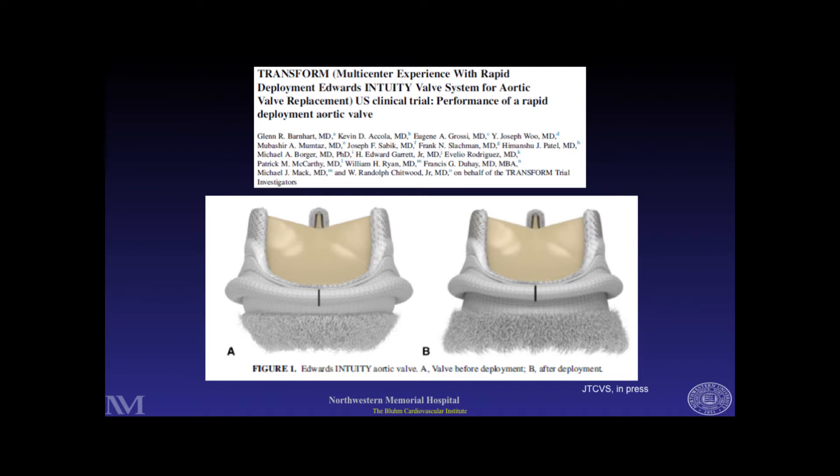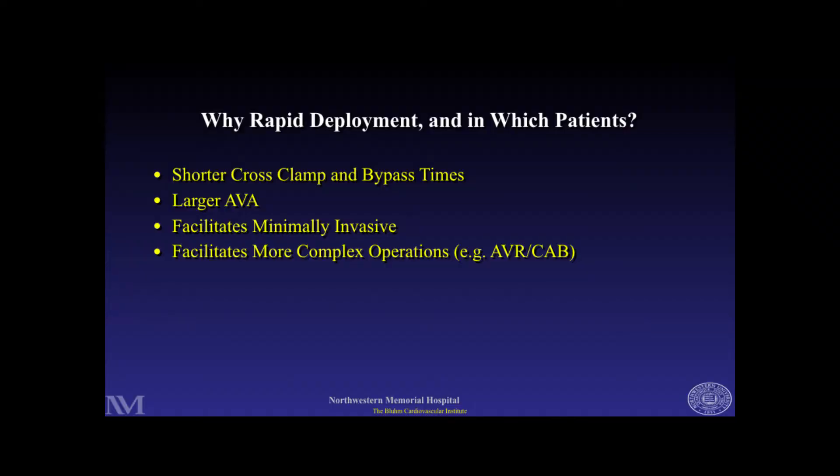On the first slide, we're looking at the Intuity valve before and after deployment — not deployed on the left, after deployment on the right. What I like about the valve is that it leverages decades of experience with the bovine pericardial valve — the upper portion is the same Perimount valve we've been using for many years. Benefits include shorter cross-clamp and bypass times, it's quick and easy to place, there's evidence of a larger aortic valve area opening the LV outflow tract, and it facilitates minimally invasive and complex combined operations.